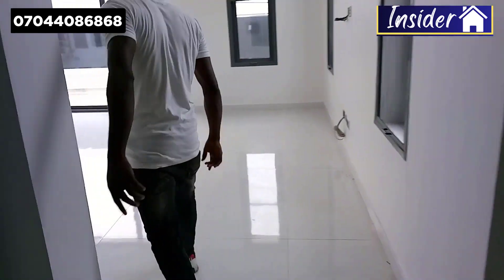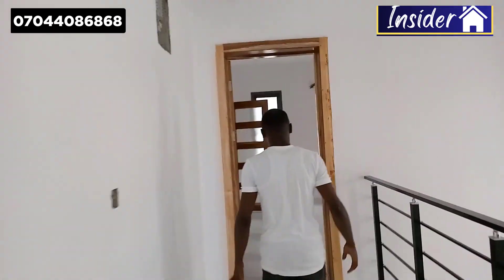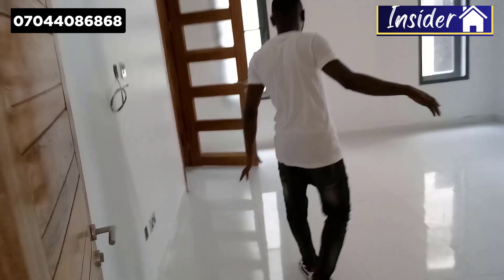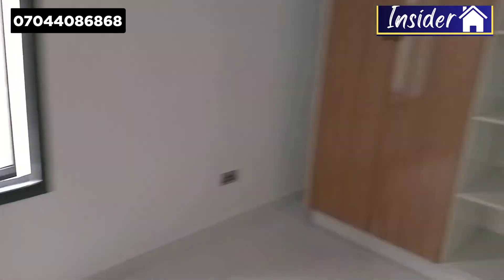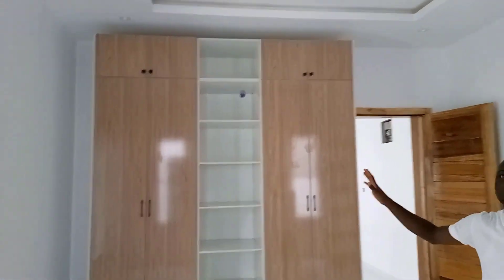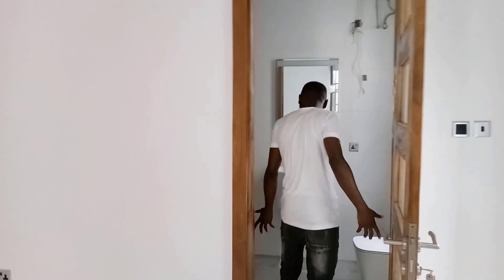Let me take you to the last room. Here is the last room — this is the most perfect specific unit for you. You can use this as a bedroom and here you have a very beautiful wardrobe.